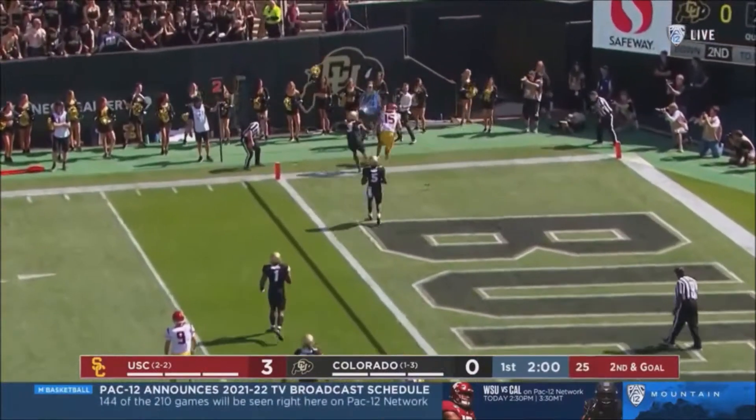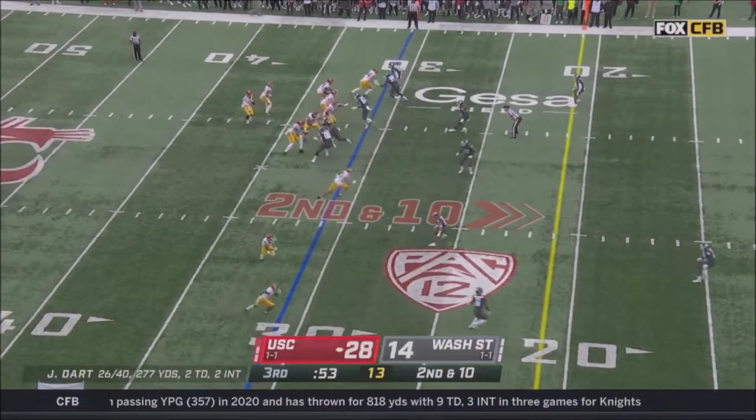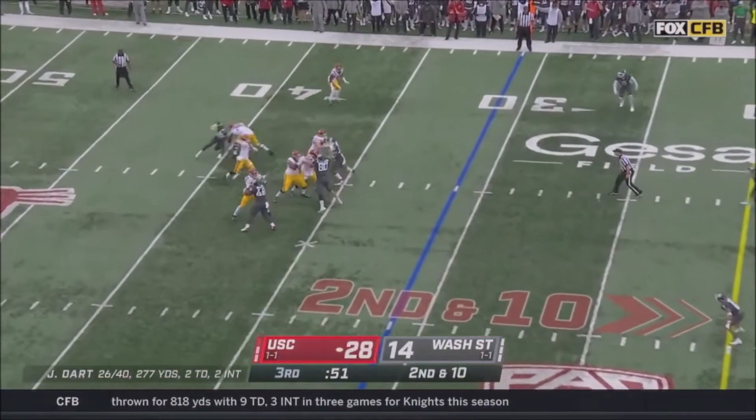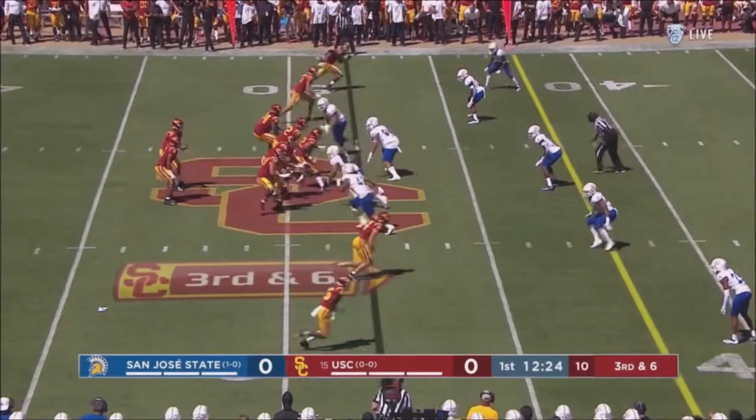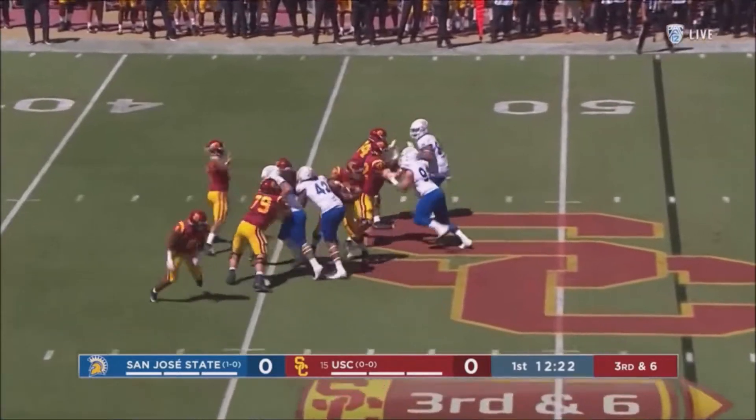That's where it's going — and London catches it! Second and ten, a look to throw it again. Zips it for London, who's got it and a touchdown! Most impressive receiver in camp for USC.